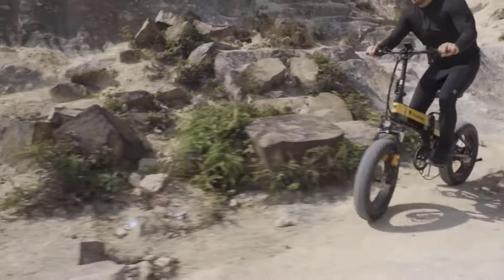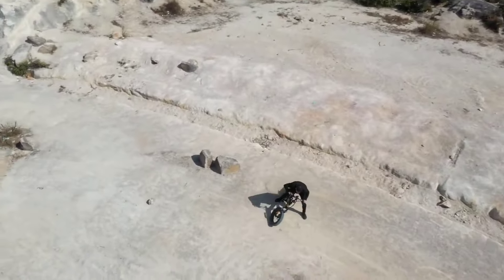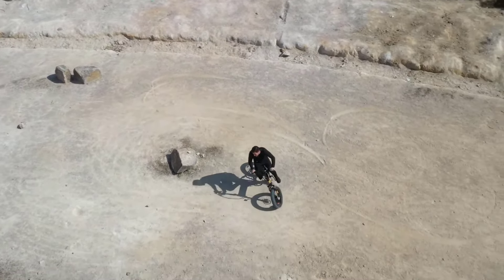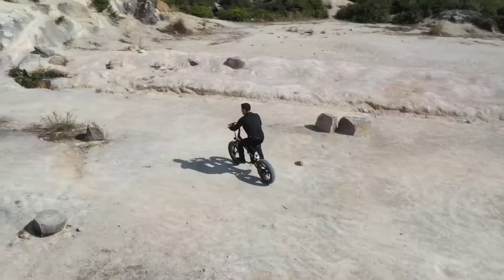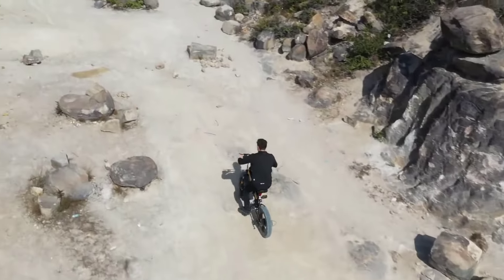Ideal for urban dwellers, these folding e-bikes offer easy portability and address at-rest storage challenges, making them a practical choice for those with limited living space. In this dynamic market, the 2024 lineup boasts diverse options, catering to various preferences.